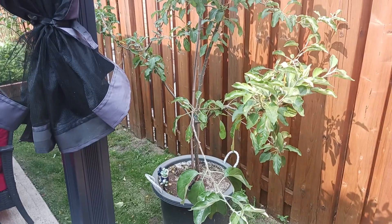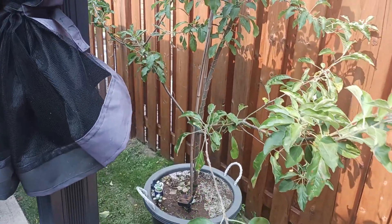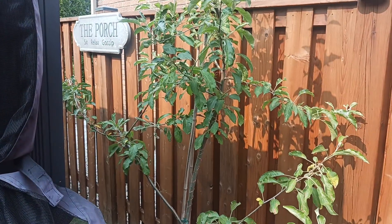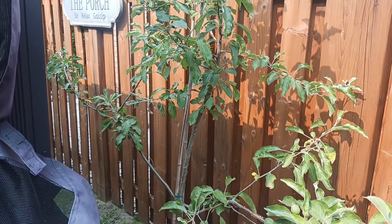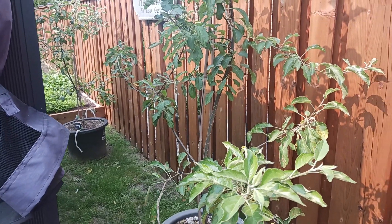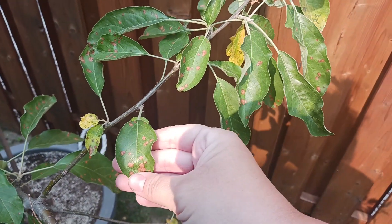We always start here at the dwarf apple trees in their containers — the video that started my YouTube channel. They must have heard me talking about how if they don't produce anything this year I was going to throw them out, because we actually have some apples this year! I trimmed and pruned them quite hard before putting them out, and when they started to flower I hand pollinated between the two trees.